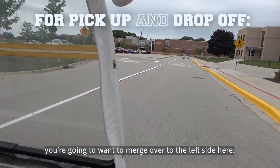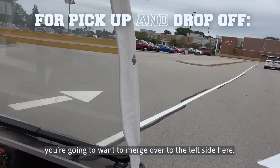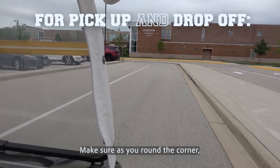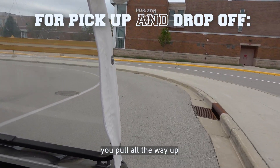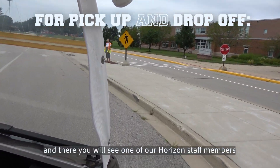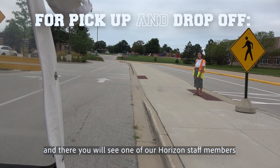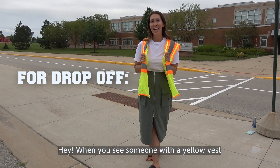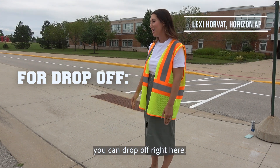And this time, you're going to want to merge over to the left side here. Make sure as you round the corner, you pull all the way up to the crosswalk. And there you'll see one of our Horizon staff members with a yellow vest. When you see someone with a yellow vest, you can drop off right here.